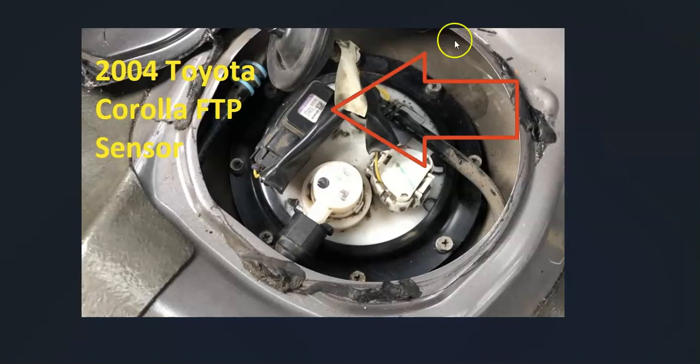Once you locate it, check out the wiring real good. Be sure that it's connected well — no open shorts or anything like that — because any problem with the wiring is going to cause the same issue as a bad sensor. Also be sure there are no blown fuses, since this whole circuit is on a fuse.